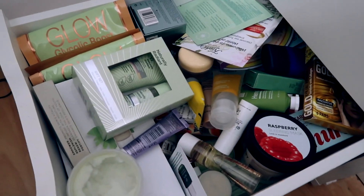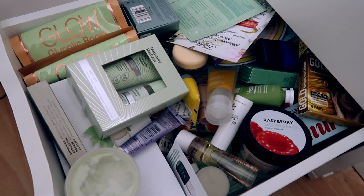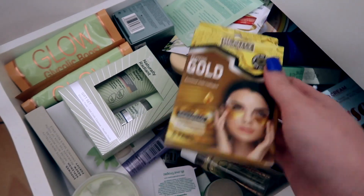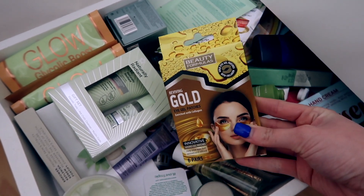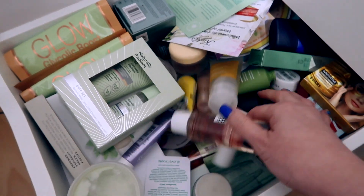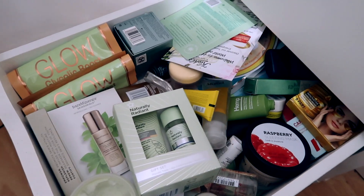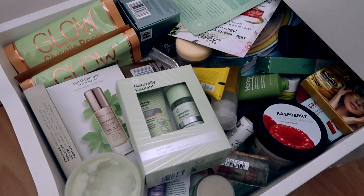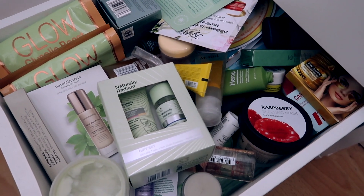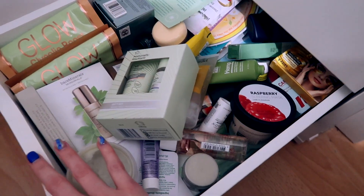This drawer is crazy — it's skincare stuff I haven't used, apart from what's on my face now, like these little gold patches. The rest is all brand new unused stuff because I wanted to get through already-open skincare before opening things that can last longer. So this is kind of just an overflow skincare drawer.